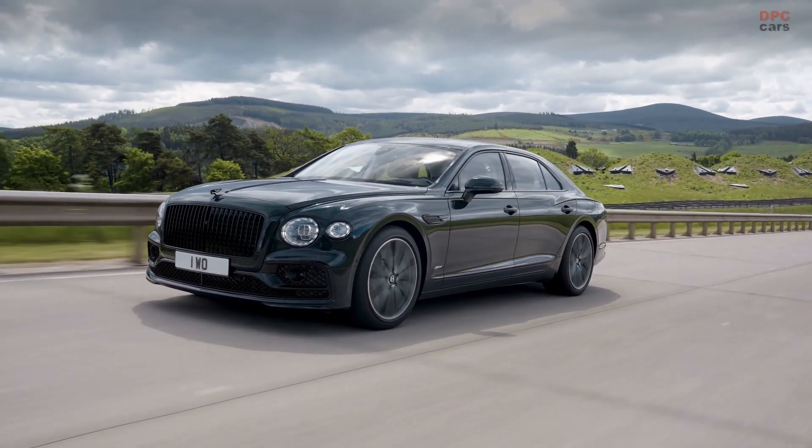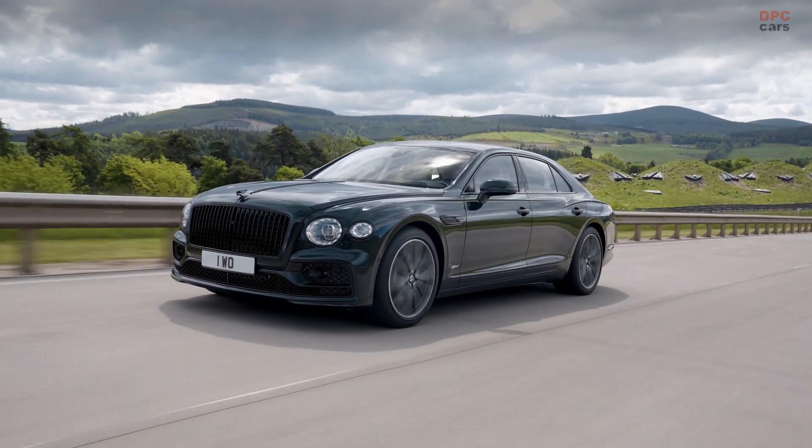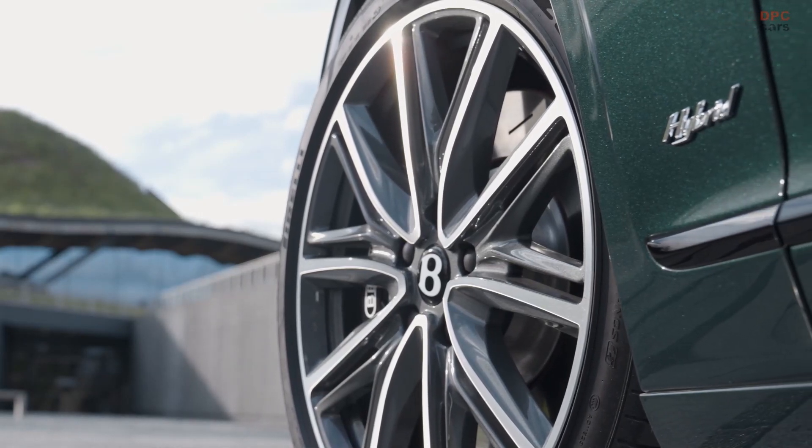Bentley Flying Spur goes hybrid with 536 horsepower and a 355-mile driving range.